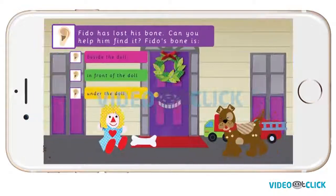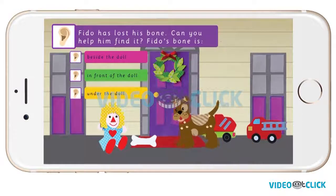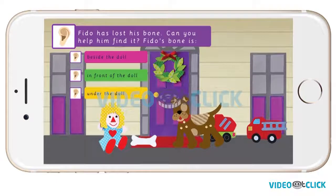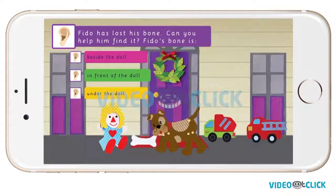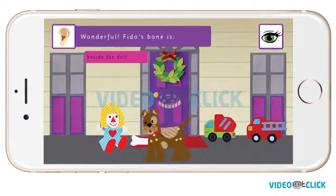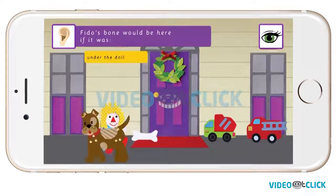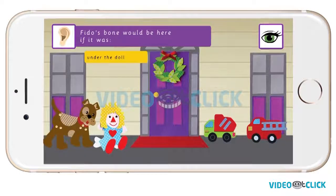Fido has lost his bone. Can you help him find it? Is his bone beside the doll, in front of the doll, or under the doll? Wonderful! Fido's bone is beside the doll. Fido's bone would be here if it was in front of the doll. Fido's bone would be here if it was under the doll.